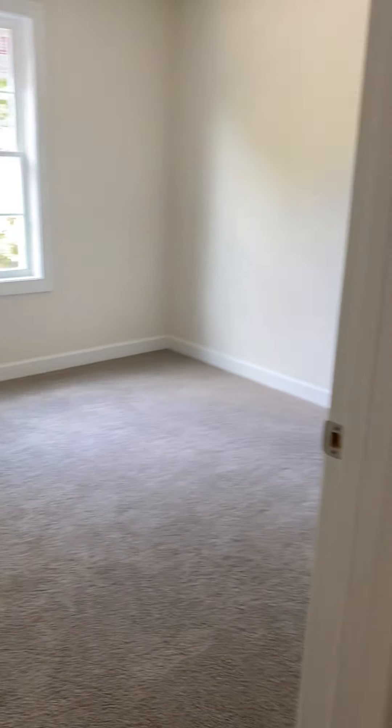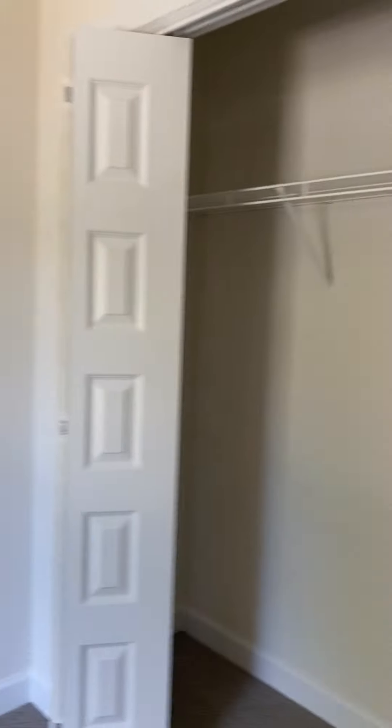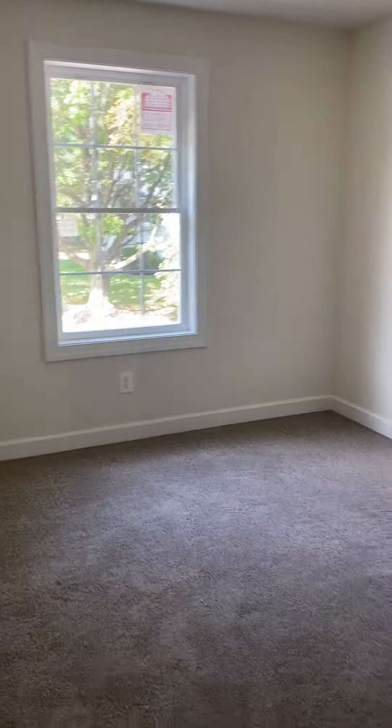And then we have the bedrooms. This one has the same type of closet doors as the other one. Bedrooms are not huge but adequate — this one's bigger than the other one.